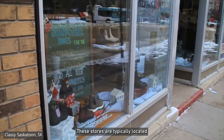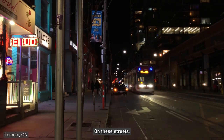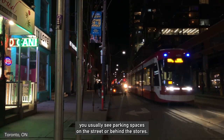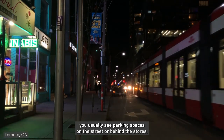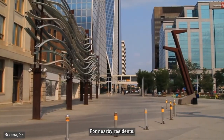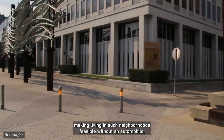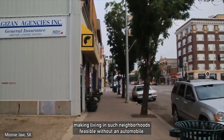These stores are typically located on urban streets, usually at the urban core of the city. On these streets, you usually see parking spaces on the street or behind the stores, leaving the doors easy to access for everyone. For nearby residents, this design creates a friendlier and walkable environment, making living in such neighborhoods feasible without an automobile.